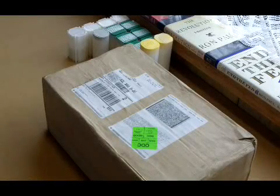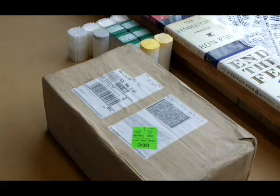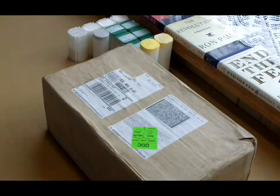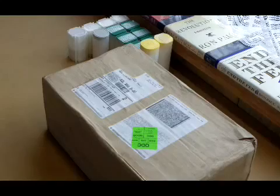The American Silver Eagle is currently produced at three mints in the U.S.: the Philadelphia Mint, the San Francisco Mint, and the West Point Mint. In addition, the U.S. Mint has produced a proof version and an uncirculated version for coin collectors.